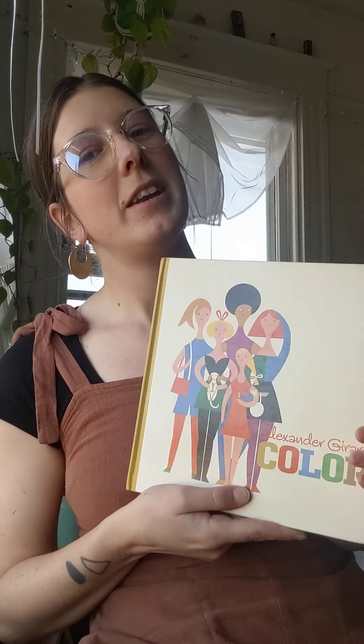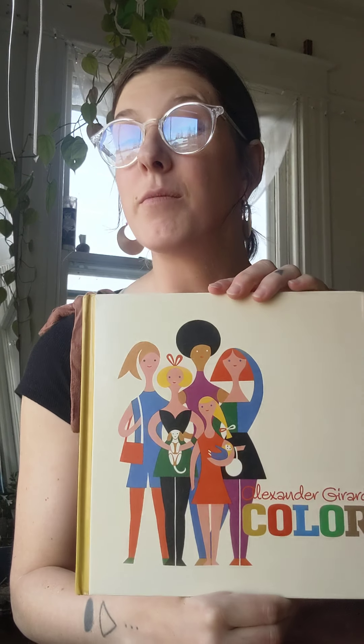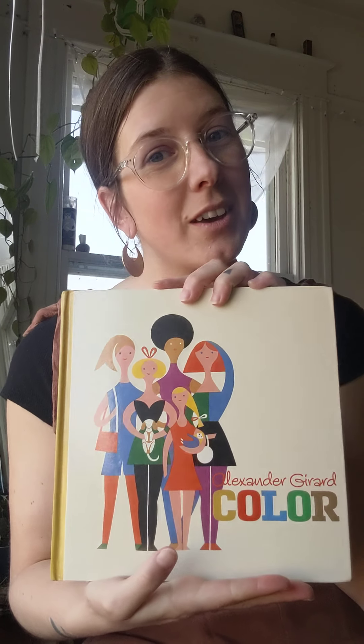Hi friends! I wanted to read you a story about color. It's springtime out and there are a lot of beautiful colorful things blooming all around us, even if you just look out your window, and I thought this would be a good time to read about it.